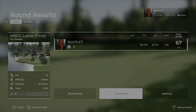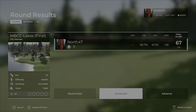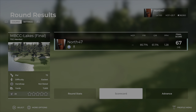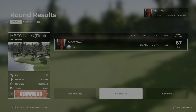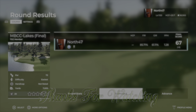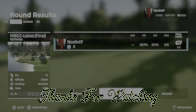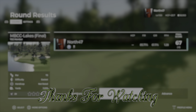That's going to do it for this one — that has been Maplebrook CC Lakes, designed by Jack the Golfer 7708. I'll leave a link to his Twitter down in the description so make sure to head over there and give him a follow to keep up to date on any future or upcoming courses. Thank you all very much for watching. If you enjoyed it, drop it a like, and if you're new to the channel and enjoy the content, do consider subscribing. I'll talk to you all in the next one — take care, have yourselves a good one, bye for now.